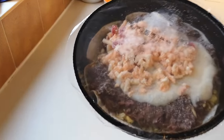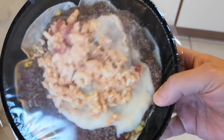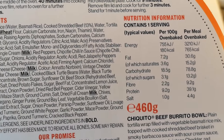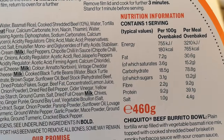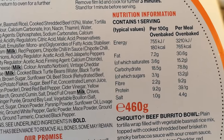There we go — let me get a bit of better light for you. Have a look at that. It looks all right, doesn't it? It's frozen, of course. So we're going to have a look at the instructions. There is the nutritional information — you can pause that if you want to have a look. Per meal, oven baked: 765 calories.